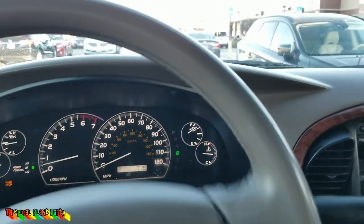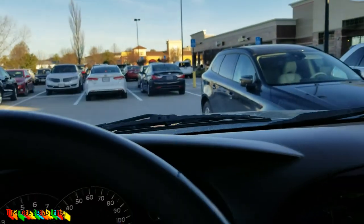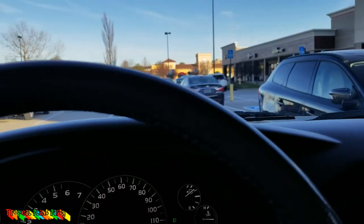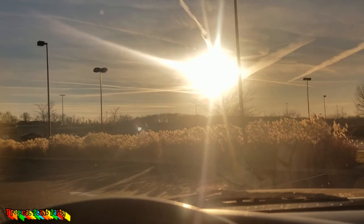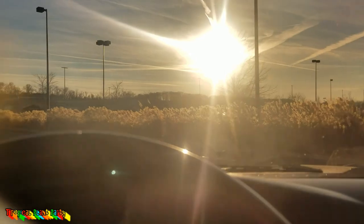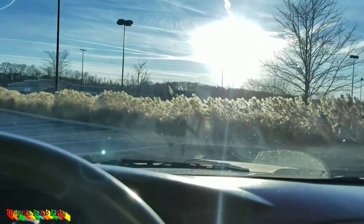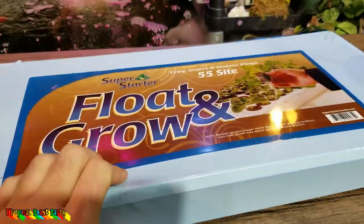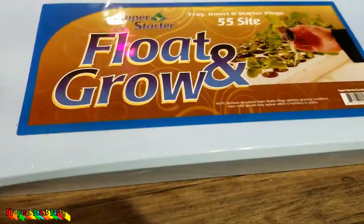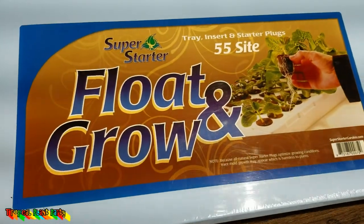Going to resume normal vlogging and get back to some plant stuff. I'm home now. I went to the hydroponics store a few weeks ago but just haven't gotten around to messing with any of the stuff I picked up.